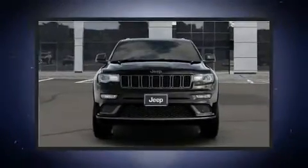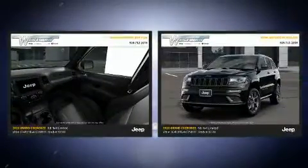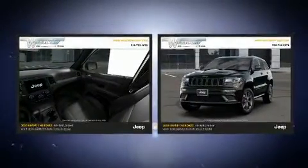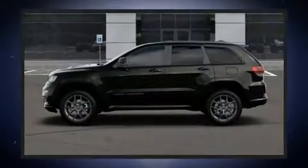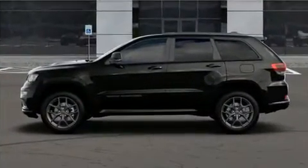Treat yourself to a test drive in the 2020 Jeep Grand Cherokee. A wealth of standard features mean that you no longer have to sacrifice, like power windows, mirrors, and seats, one-touch window functionality, a built-in garage door transmitter.